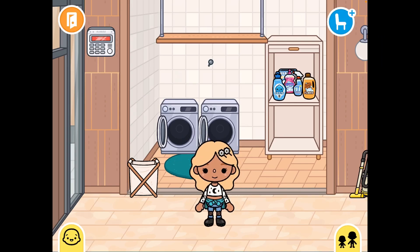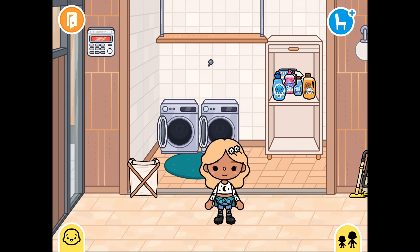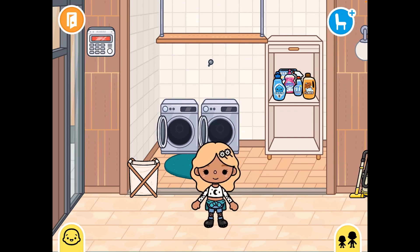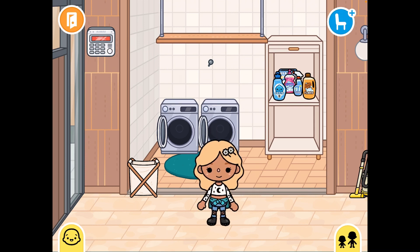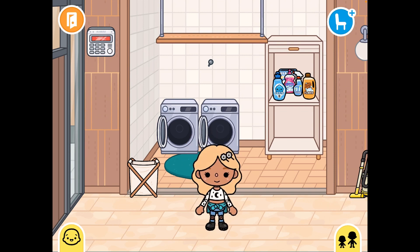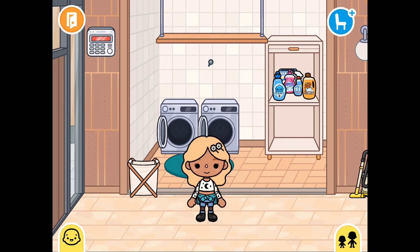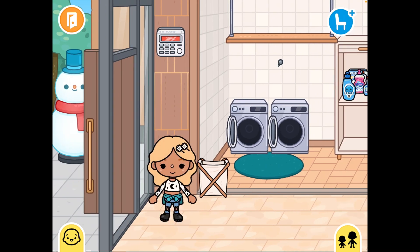Hey guys, it's me Toka Lisa! Welcome to another video. I hope you guys are having a great day and had a great Christmas. I can't believe Christmas is already over! Today's video is that I'm going to the post office because I just got some mail, so you're going to come with me and see what I got — something cool, something new. Make sure you subscribe and if you enjoy my videos give us a big thumbs up. Let's go!